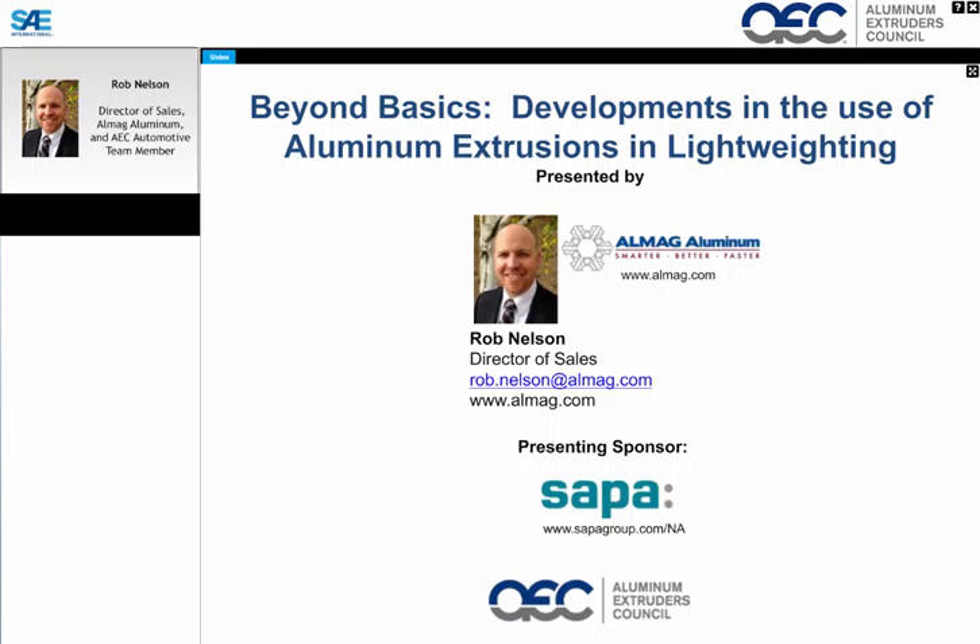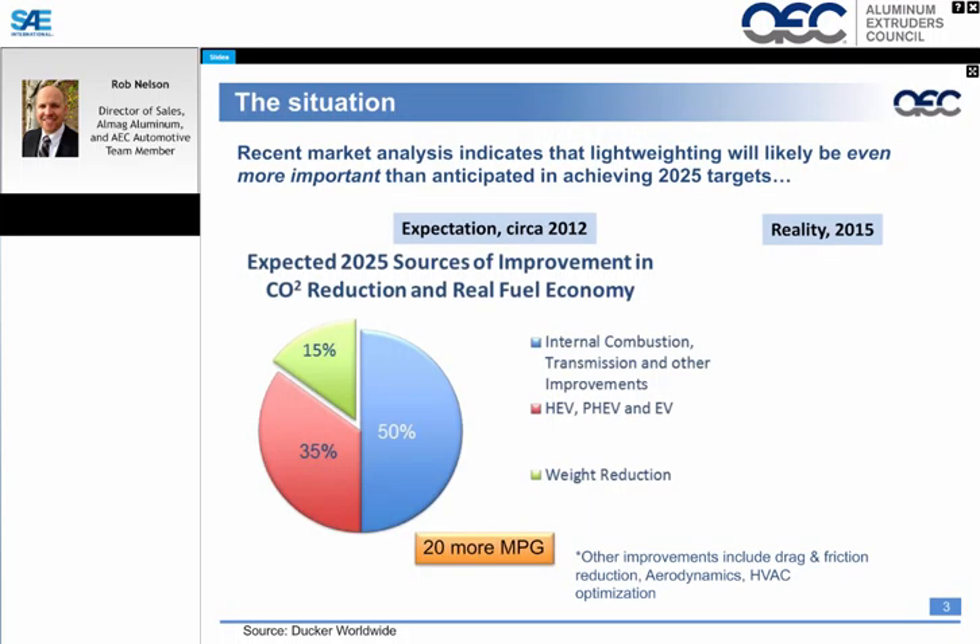Hi, Lisa. Thank you very much. I'd like to welcome everyone and thank everyone for joining what is the AEC's third presentation on aluminum extrusions, this one titled Developments in the Use of Aluminum Extrusions in Lightweighting.